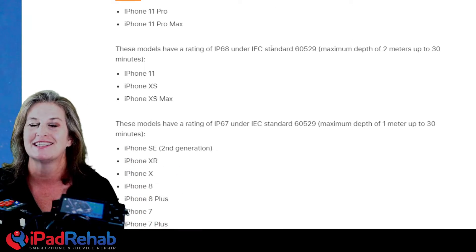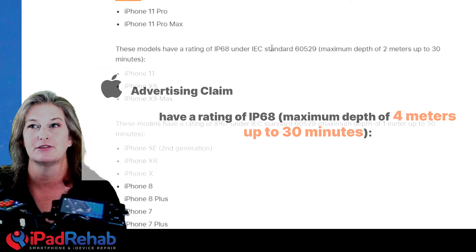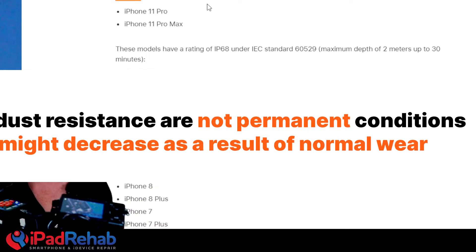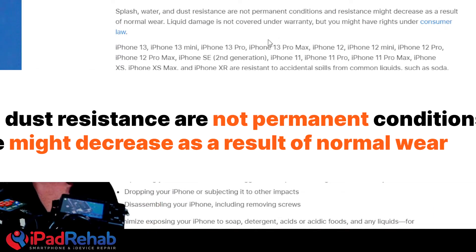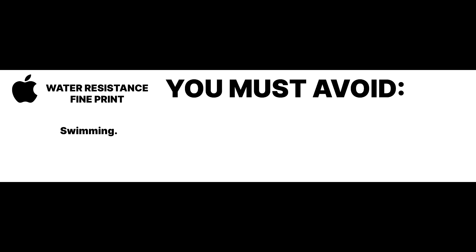Here's what the website says: a rating that will let it survive water as long as it's less than 30 minutes and less than four meters. That's what the Apple website leads us to believe if we don't read all of the fine print that tells us it might decrease over time. And it does decrease over time.